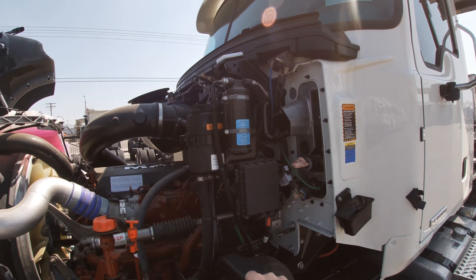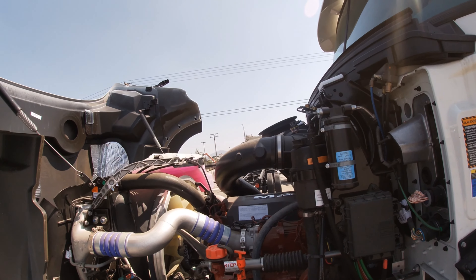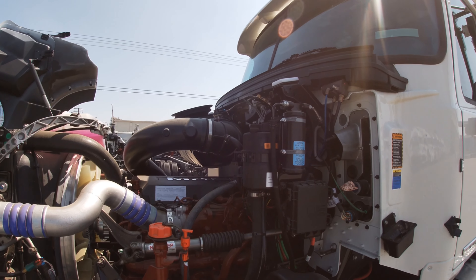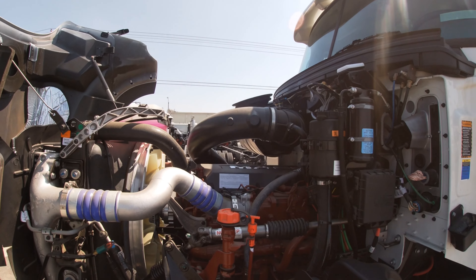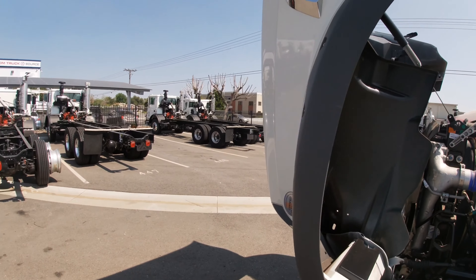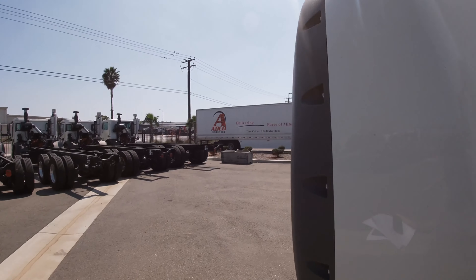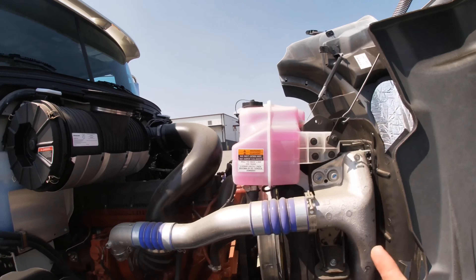We also have a fuse and relay box here that's easy to get to, with color-coded lines and quick-fit disconnects. This 11-liter engine is lightweight and has a B50 life of a million miles, making it the engine of choice for vocational applications.